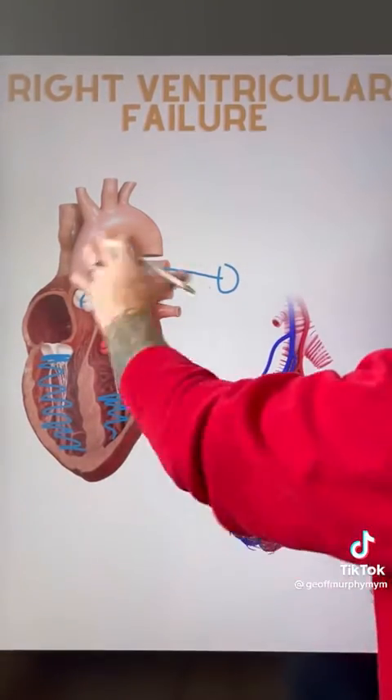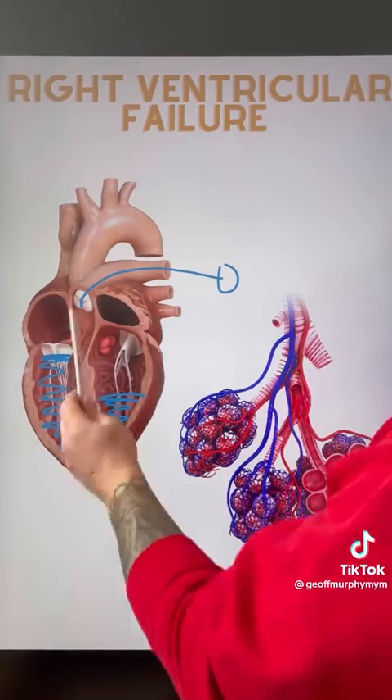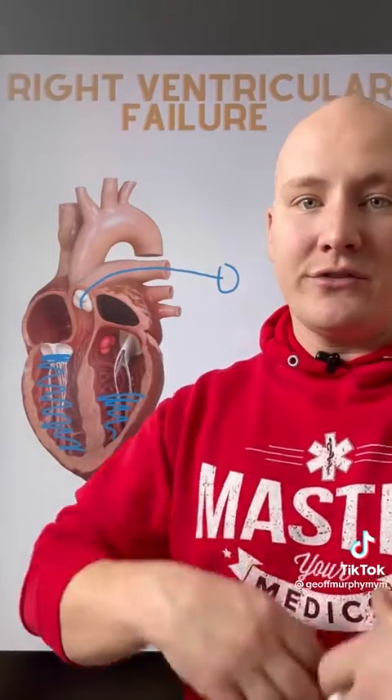So in right ventricular failure, ultimately both ventricles are going to be affected, as well as the peripheral venous side of systemic circulation.